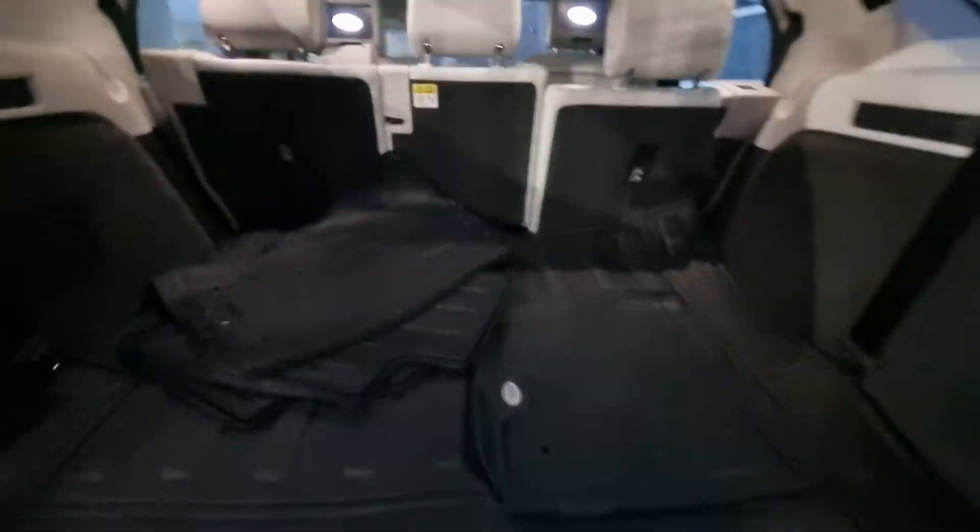You've got official Land Rover Discovery roof bars there as well, power tailgate, and obviously you've got your rubberized mats there too, ready to go in for the new owner. It is a seven seater.